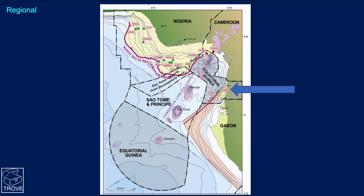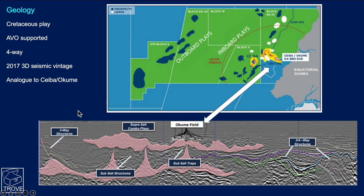Here's the regional setting and you can see this series of islands coming down. Here's São Tomé and Príncipe and here's Equatorial Guinea. This has been a very prolific basin, and here are two fields we're going to have a look at — Seba and Akumi. We understand the target for Jaka One is a Cretaceous play.